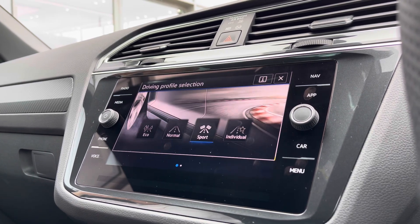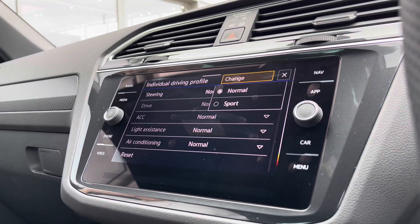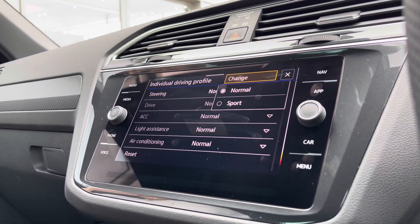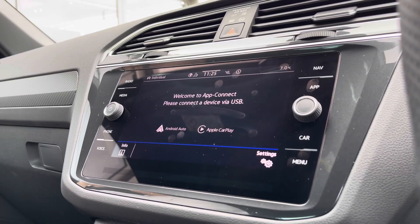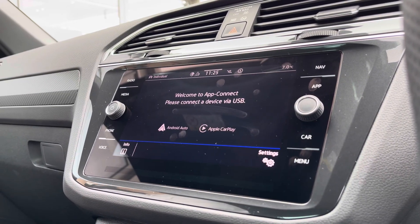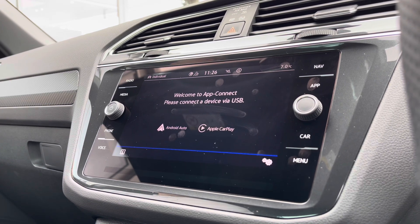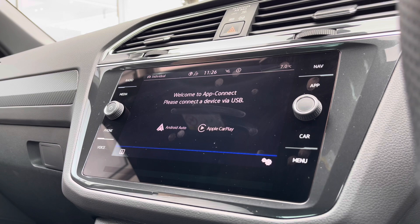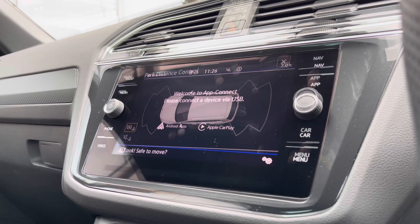Eco mode is a bit more fuel efficient, while Sport offers a more performance-based drive, and going into Individual you can actually tweak a wide array of different settings to get to that perfect driving position. Via AppConnect you can access Android Auto and Apple CarPlay — a great addition as you can display your phone directly through the car's entertainment screen to access driver-safe applications including Spotify, Apple Music, and even Google Maps navigation if you prefer that over the native nav.